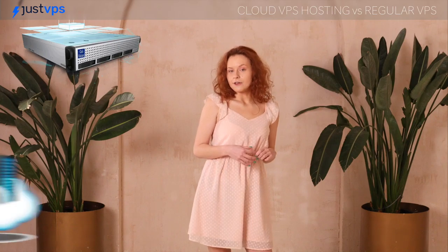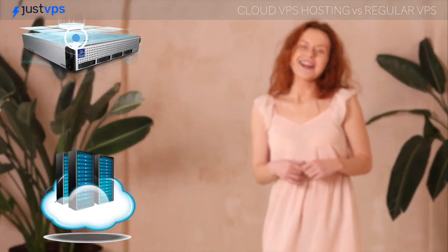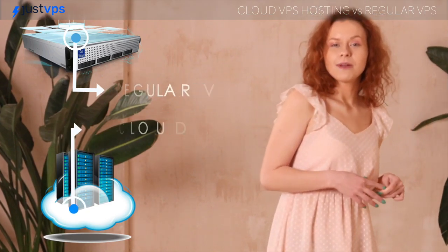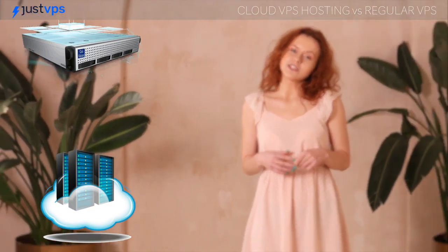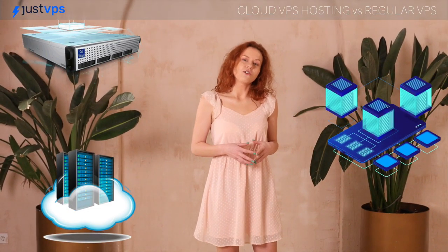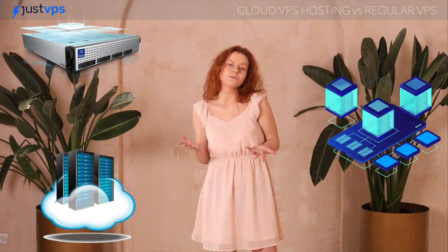Now you might say that a VPS and a cloud VPS are the same thing, and you'll be right! A regular VPS and a cloud VPS are kinda like twin brothers. They're both based on the same virtualization technology and they both represent smaller slices of a bigger server, served to us as separate private servers.